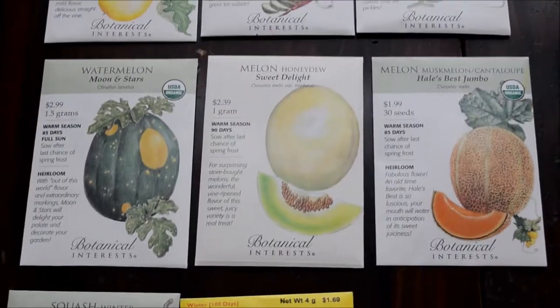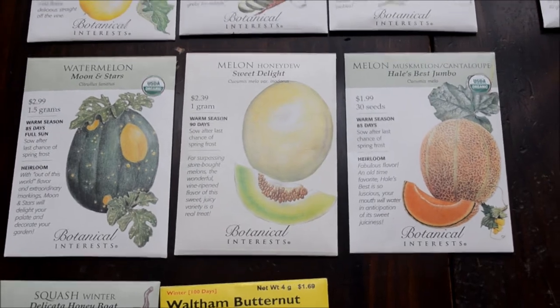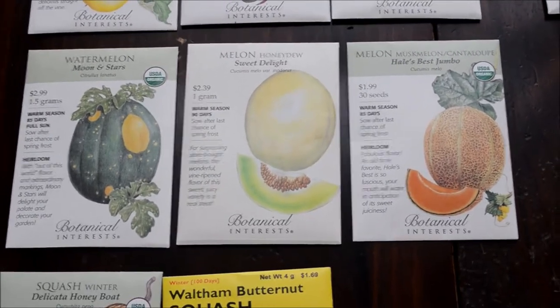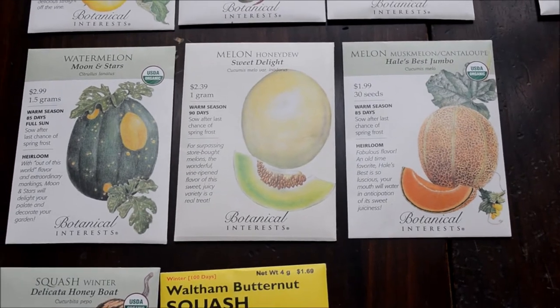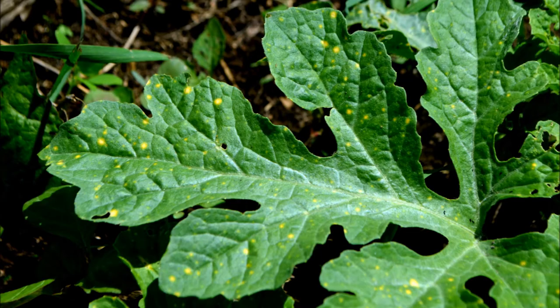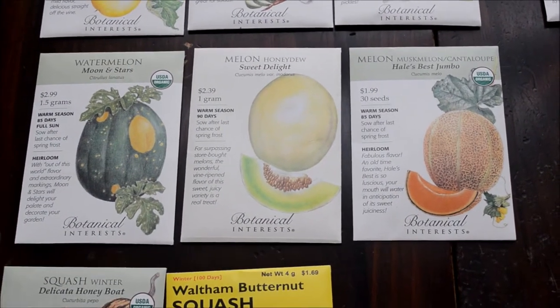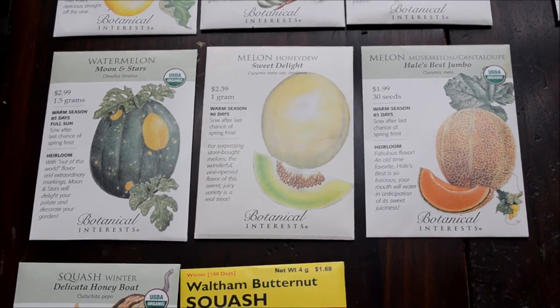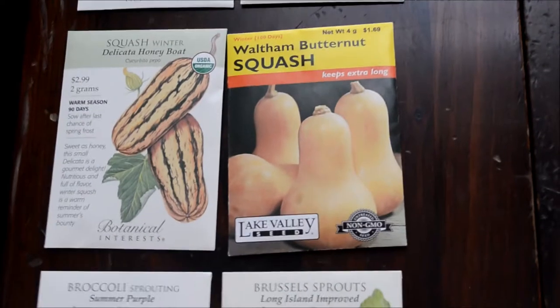Here's our selection of melons. We've grown moon and stars watermelon for quite a few years now — I really like the variety. It's pretty; it gets these great big yellow spots all over it and even the foliage has yellow spots. The cantaloupe and honeydew are new varieties for us, so I'll let you know how those do.